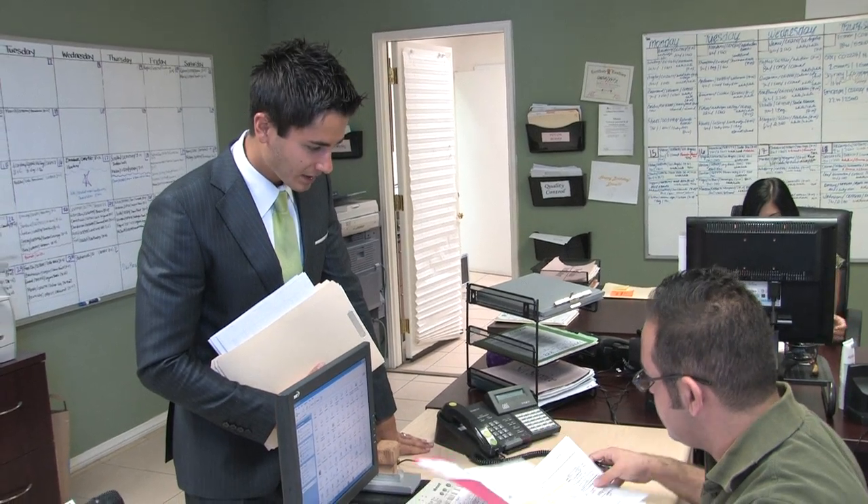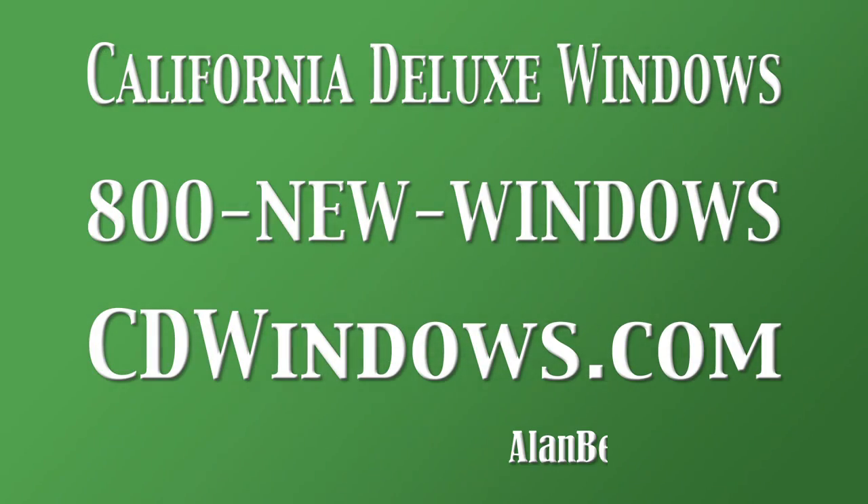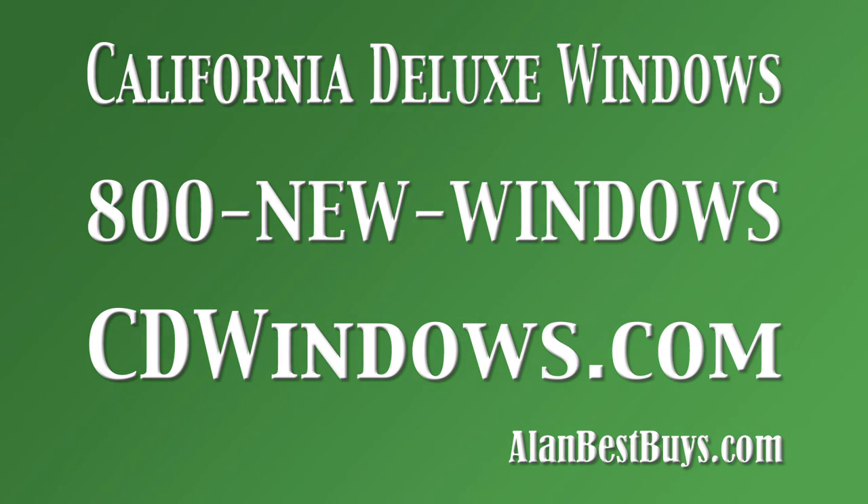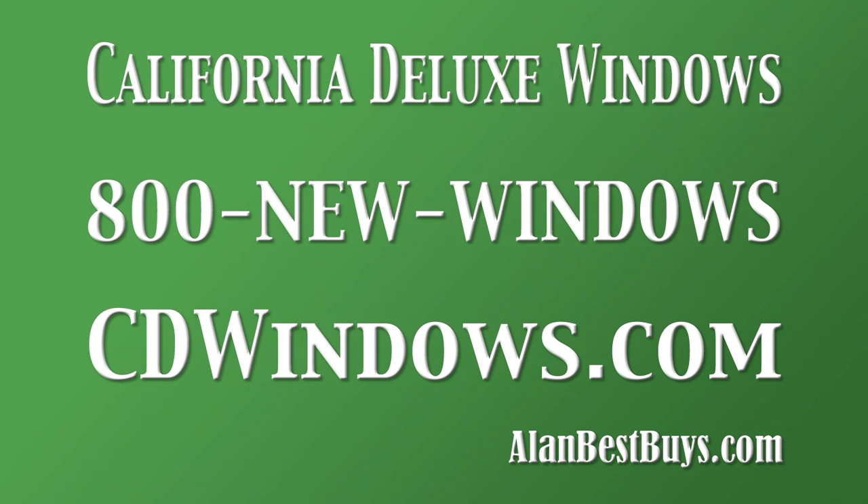Looks like it's 12 months same as cash. California Deluxe Windows — 800-NEW-WINDOWS or cdwindows.com. Mention my name during your first call and get $500 off your order.